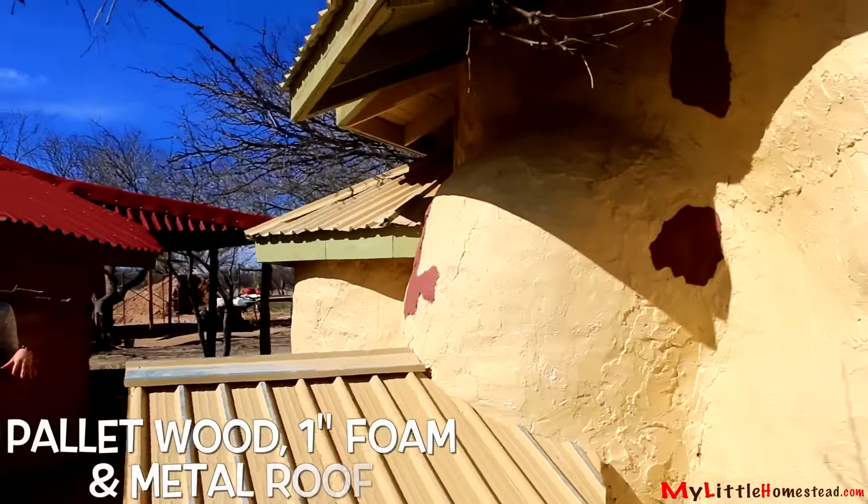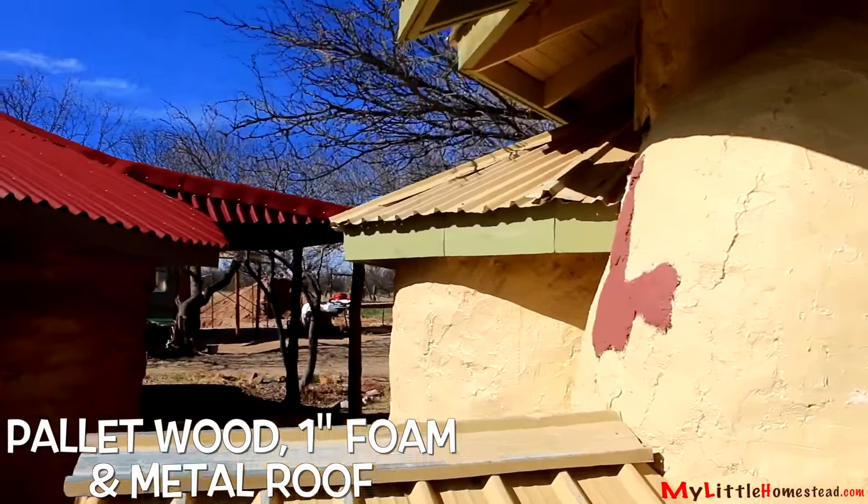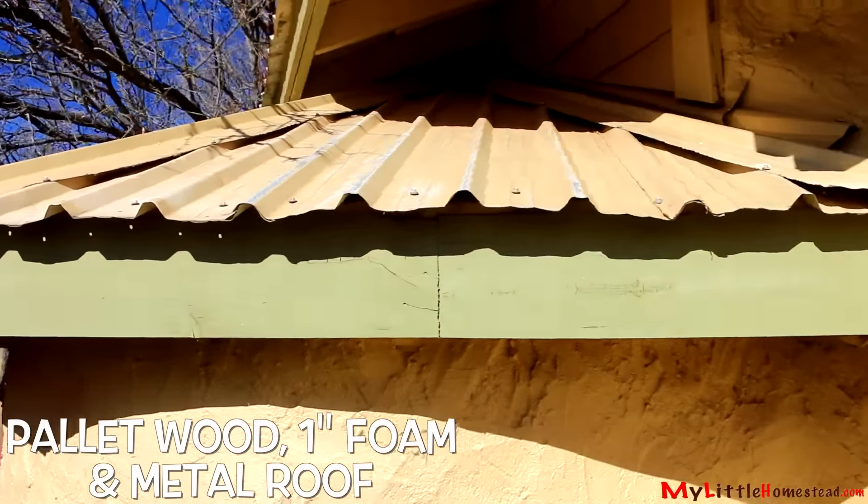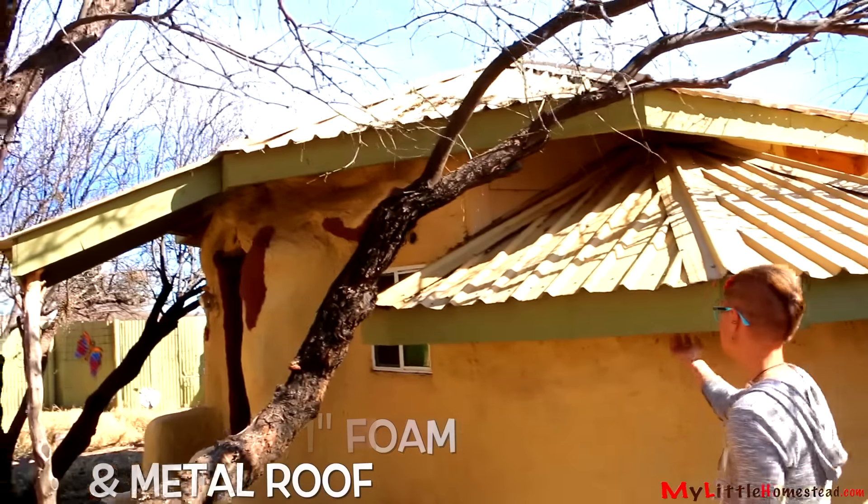One of the things I love about having a metal roof is the rain. And I know it can be a little trying when you're trying to record something, but the sound of rain hitting a tin roof is like the most soothing thing.